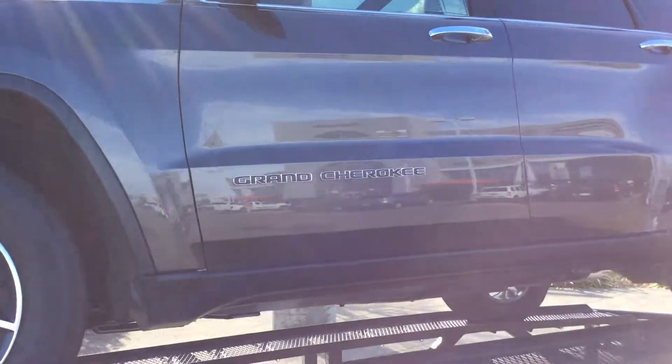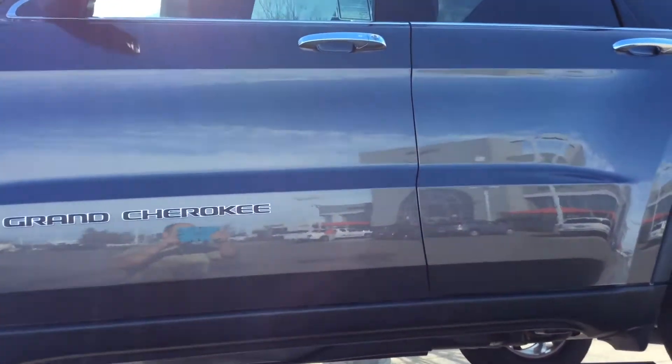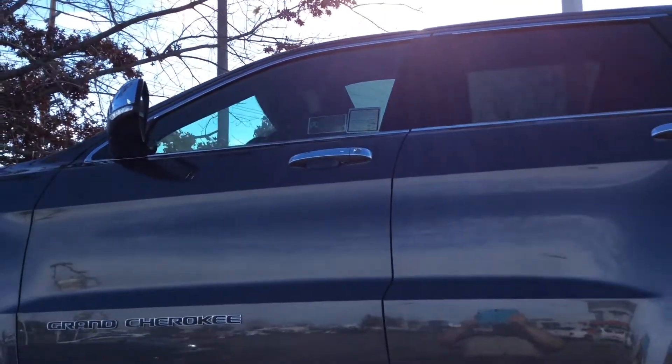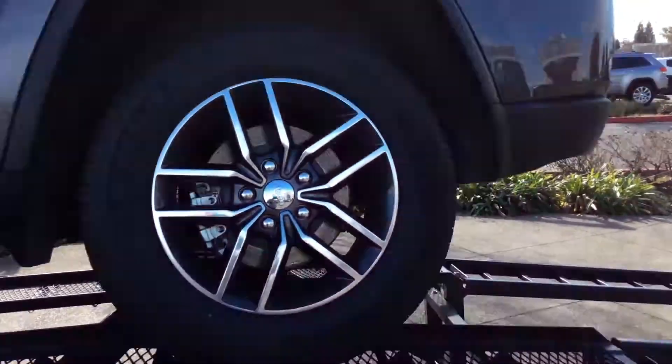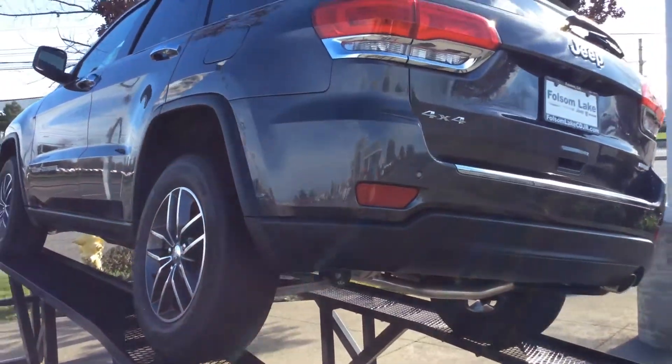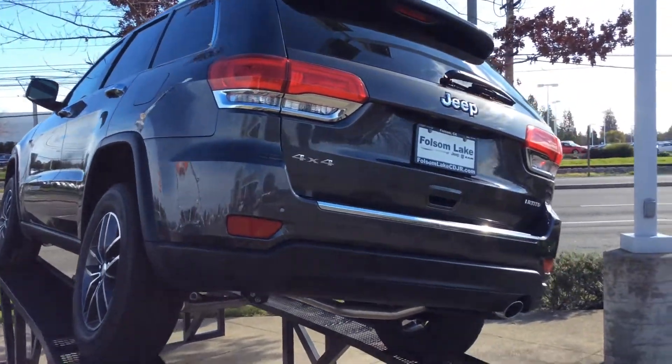Got a new look of the Grand Cherokee emblems on the side of the vehicle. This is our granite crystal color, very nice. Got the keyless enter and go package on this one. This is a limited trim level, so it's going to come with your leather. Lots of upgrades.